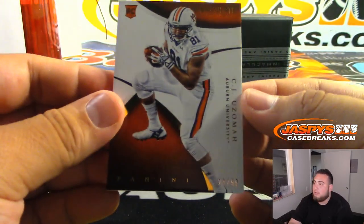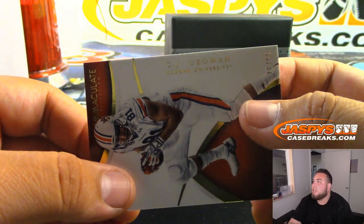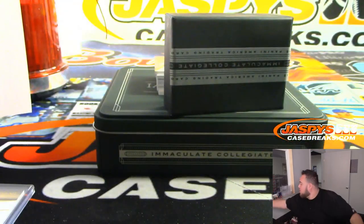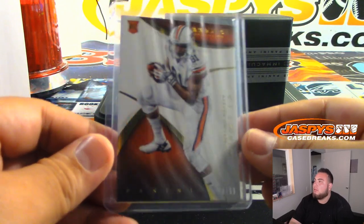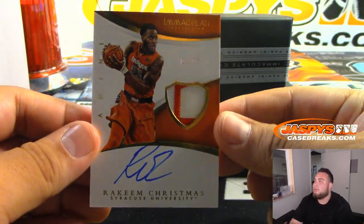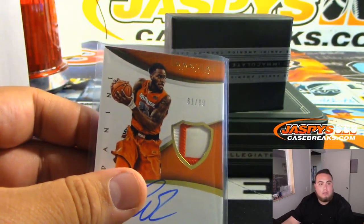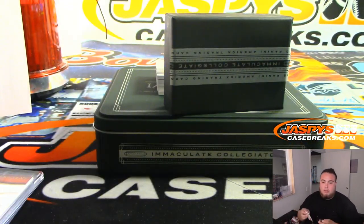Next one we got is 28 out of 99 — CJ Osmo. All right, and next one we got is basketball: Rakeem Christmas, 61 out of 99. 61 — it's going to Daniel.